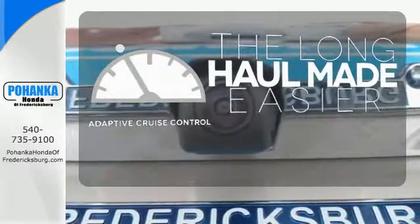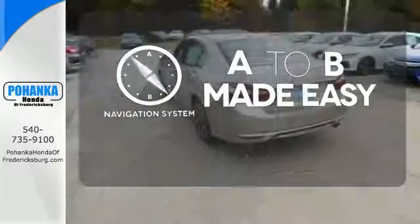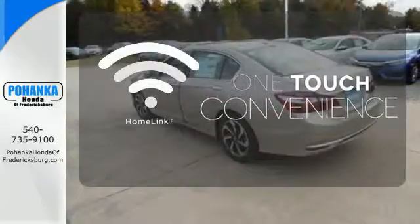Adaptive cruise control reads traffic in front of you to keep proper distance. Never feel lost again with the navigation system. With Homelink, one touch makes your arrival as welcoming as if you'd never left.